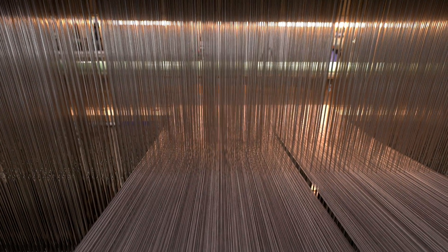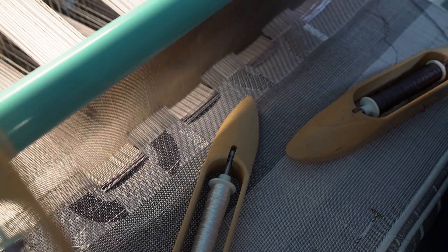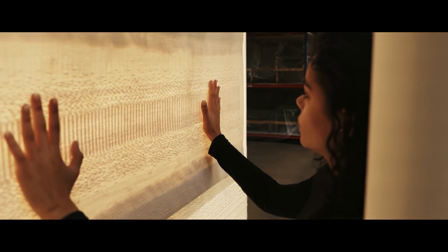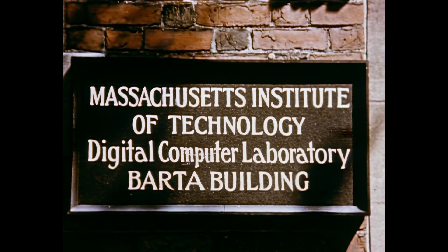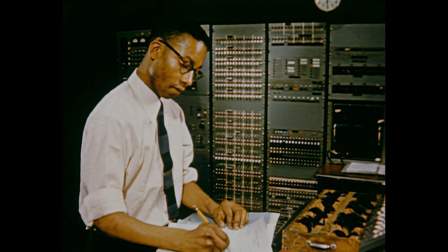Textiles are kind of like the grandparent of contemporary technologies because it's such a potent historical form of binary code. I'm really fascinated by this material that can both have industrial applications and artistic exploration. Being at MIT means coming back to where these early interactions between craftspeople and engineers first occurred. There's a really ripe environment for creating new technologies and ideas together.